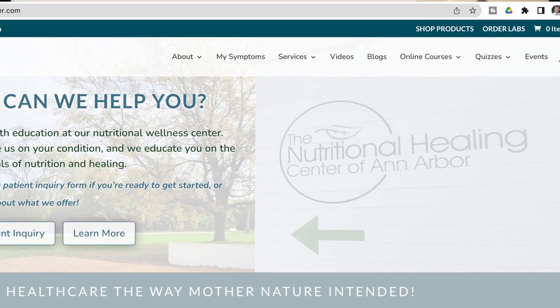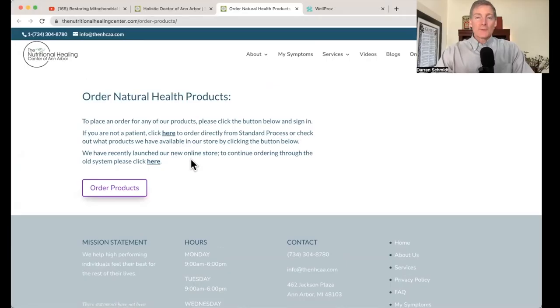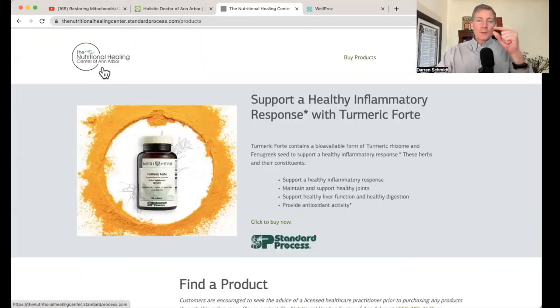Now I'm back to the front page of the office website. I'm going to click on 'Shop Products' in the upper right. We just got Shopify going. If you are not a patient and you want to order a Standard Process product, click here — the Standard Process website integrates with my website and you can search for a product. It costs a little bit more than if you are a patient buying directly from my front desk. If you buy on Amazon it costs even more. So there's a graded pricing scale — cheapest through your healthcare provider, a bit more through the website, and most expensive on Amazon.